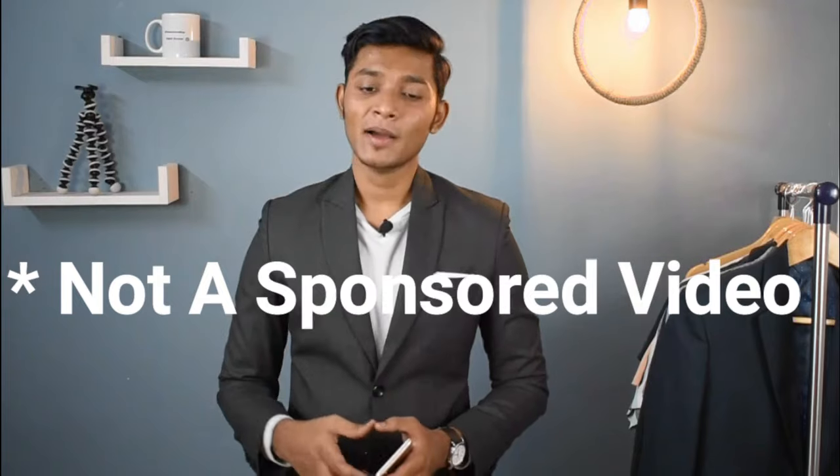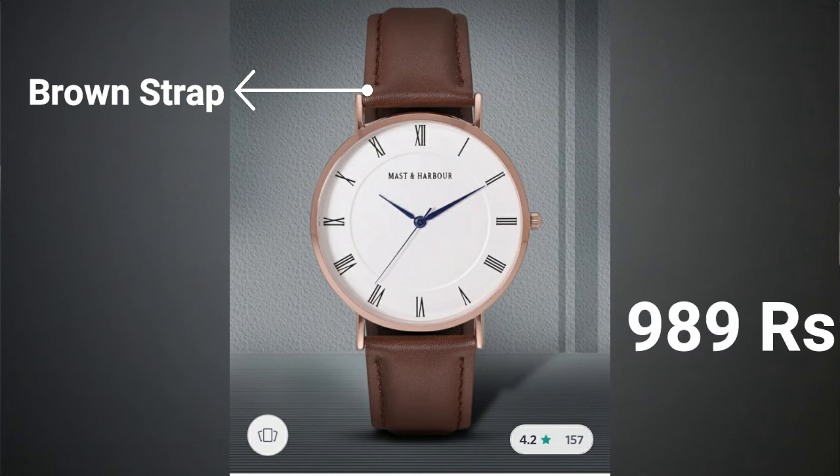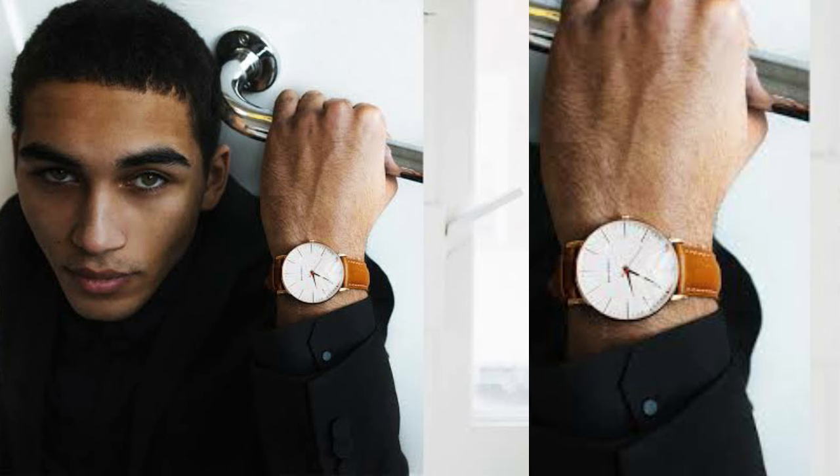The second watch is also from Mastin Harbor. Almost every watch in this list is Mastin Harbor. This is not a sponsored video — I have personally tried this brand and it is really good. This watch is very minimal and not very expensive. It has a brown strap with a wide dial, and its price is $9.89. This watch's design is very classic and very minimal. It will look good with every semi-casual outfit, and if you want, you can also wear it with your formal outfit. This is something that will work for every occasion.